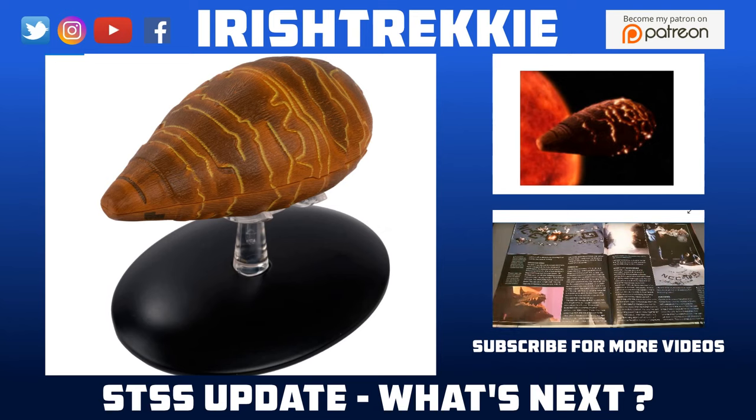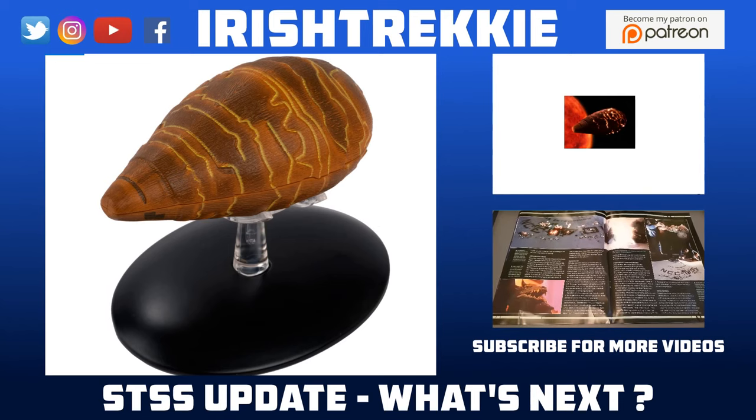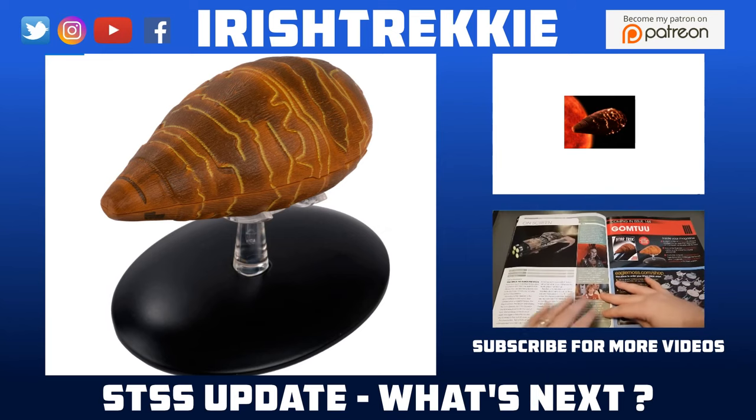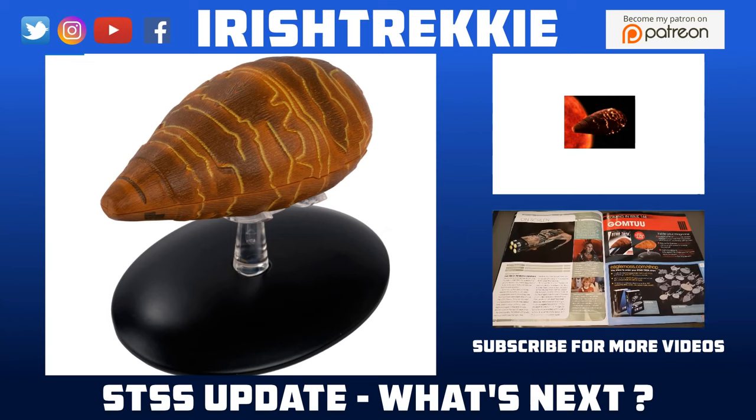We're going to have a look at issues 144 to 150. From the last video we had the Merchantman, and it was announced on the back of that we're going to have Gomtuu — also known as Tin Man — as issue 144. This is the intelligent life form and biological starship we saw in TNG season 3 episode 20, which had a symbiotic relationship with its crew and lived in the alpha quadrant and beyond for millennia.